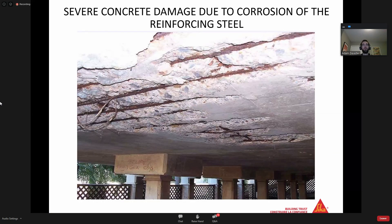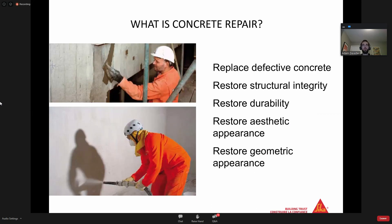How would you define a concrete repair process? First and foremost, you need to replace defective concrete. During that process, you need to make sure the product is restoring structural integrity, restoring durability, restoring aesthetic appearance, and finally restoring geometric appearance. Think back to that stairway slide where the bottom was broken off - there's no point fixing that if it aesthetically and geometrically doesn't make sense and look good. You need to make sure all these things are done when you're doing a concrete repair.